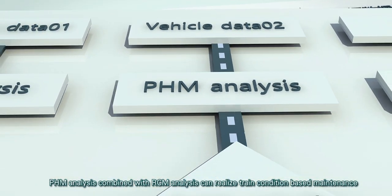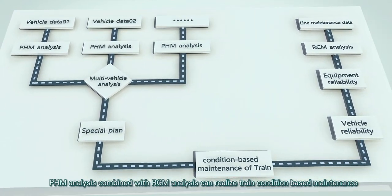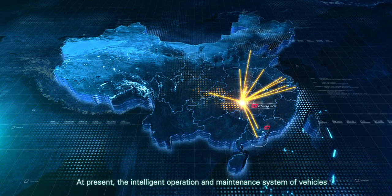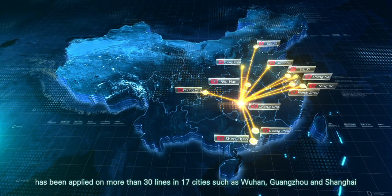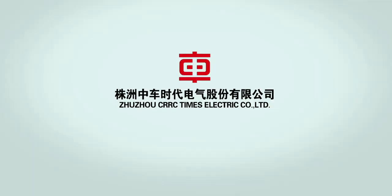PHM analysis combined with RCM analysis can realize train condition-based maintenance. At present, the intelligent operation and maintenance system of vehicles has been applied on more than 30 lines in 17 cities, such as Wuhan, Guangzhou and Shanghai.